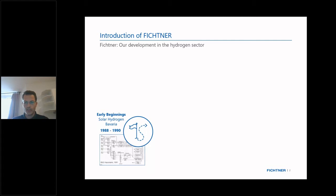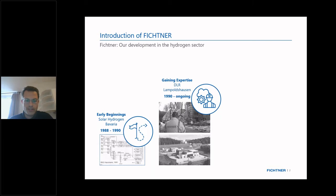In the late 80s, in 1988, we had our first contact with hydrogen — a project in Bavaria called Solar Hydrogen Bavaria, which was a PV park connected to an electrolyzer. This project ran until 1990, and after that we started working for the DLR, the German Aerospace Agency in Lampoldshausen, where they have their test benches for the Ariane rockets, which are powered on hydrogen.